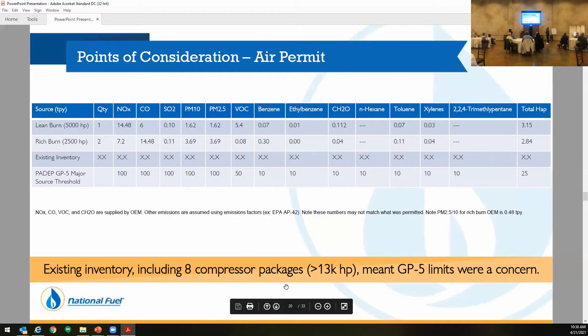First one: air permit. When you look at the options of lean burn versus rich burn, looking at NOx, it's significantly less — about half. And then the VOC is even a lot less. Those two factors for the GP5 — if we were to go with lean burns, we were going to be over the GP5, which then puts us into a Title V permit. That requires a lot more testing, a lot more cost up front, and it could lead to having to add SCR, as Ryan had spoken about in the last presentation.